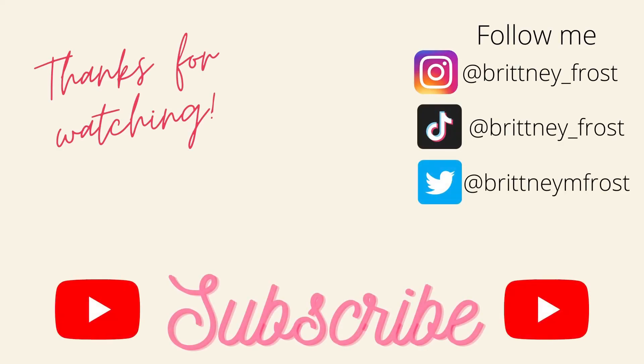That is everything that I bought from Hobby Lobby and TJ Maxx. Thank you so much for watching — I hope you liked spending the day with me and shopping with me. I had a good time. I'll see you next time!